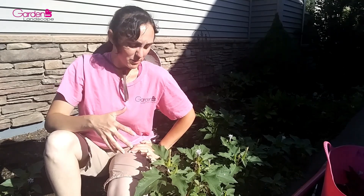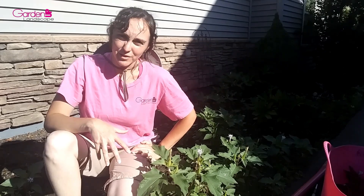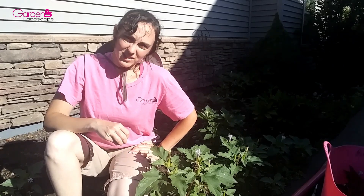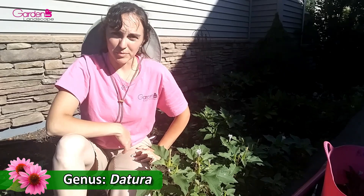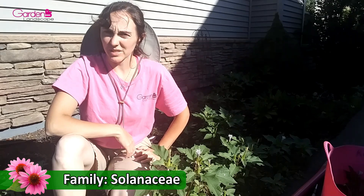I came over here to deal with it myself, but in my research I realized this is actually native to Central America, and it naturalized here in North America, so it's actually considered a native — and I didn't know that. Datura is a genus with nine species of poisonous flowering plants, and it's in the Solanaceae family, which is the nightshade family, same as tomatoes and potatoes.